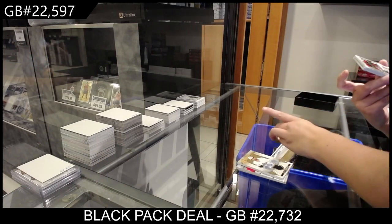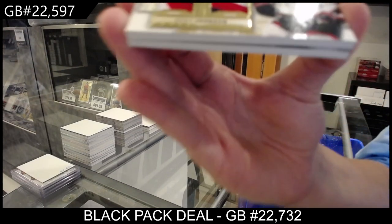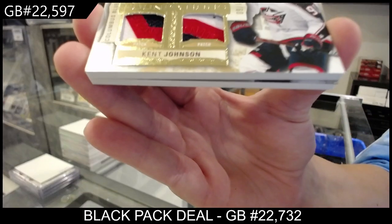We have, for the Columbus Blue Jackets, a Foundation's Quad Patch numbered 9 of 10, Kent Johnson.